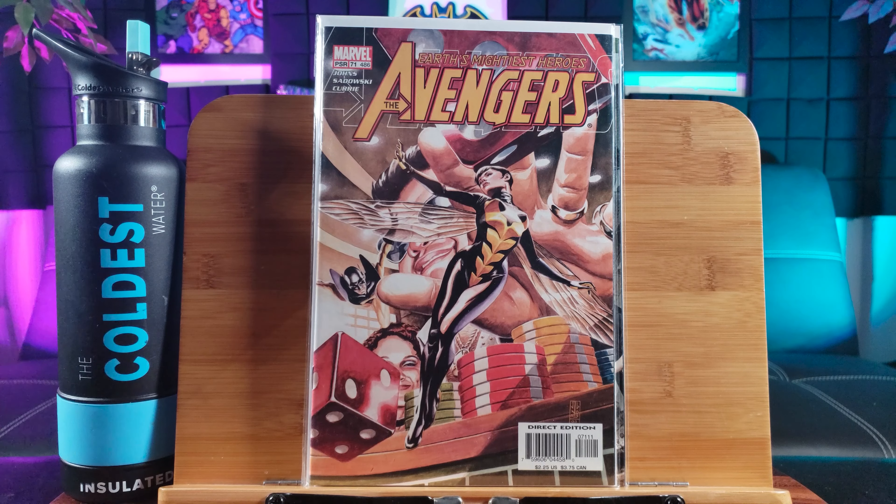Star Masters number one. This is the first issue featuring the first team appearance of Star Masters, which consists of Beta Ray Bill, Silver Surfer, and Inquisar.